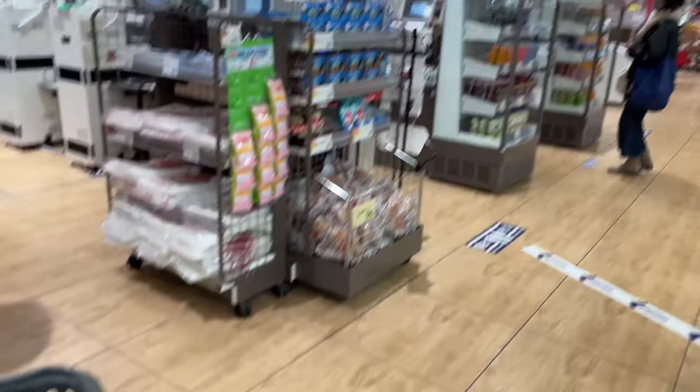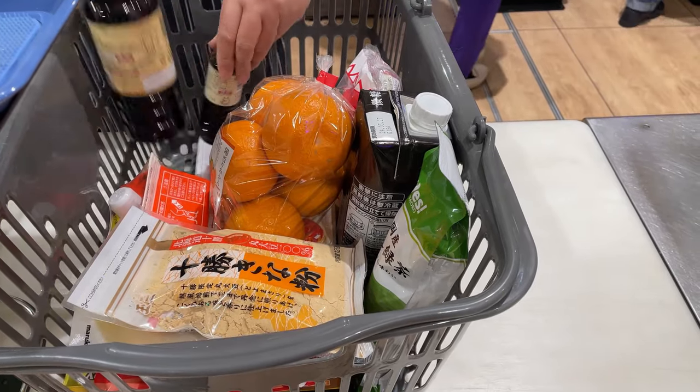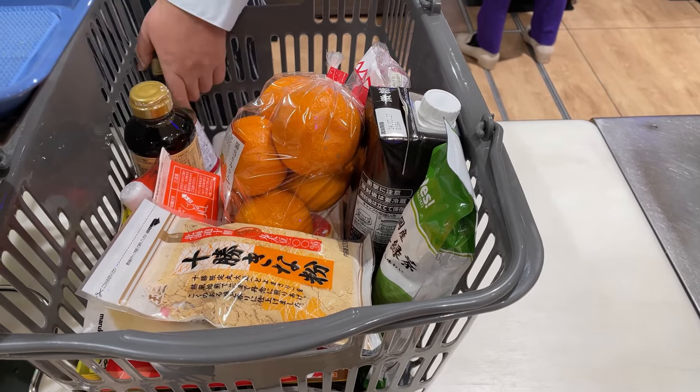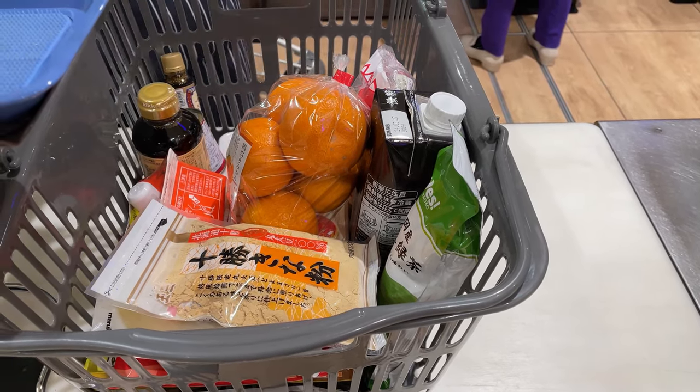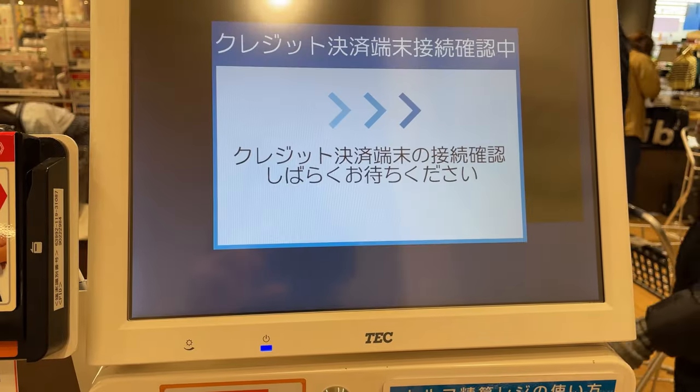Japanese supermarket workers are professional and quick to scan items and put them in your basket. These days there are many supermarkets where everything is handled by machine, so even if people are standing in line, we don't actually have to wait that long. Thank you for watching. See you soon.